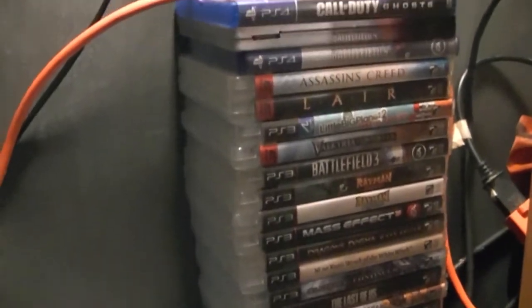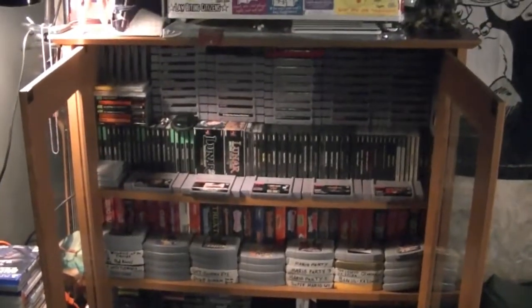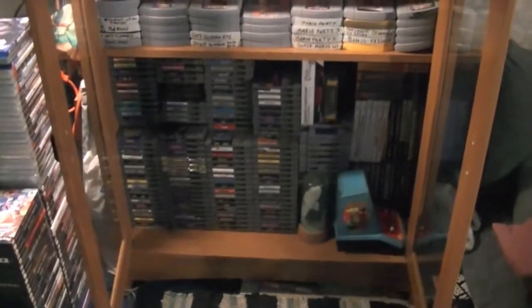Over here is my PS2 stuff — I've got a lot of PS2 games. Then there's my PS3 and PS4 stuff. And then we come to this cabinet here — you open it up and it's full of games. Down here at the bottom is all my NES stuff; I have about 160-something games.